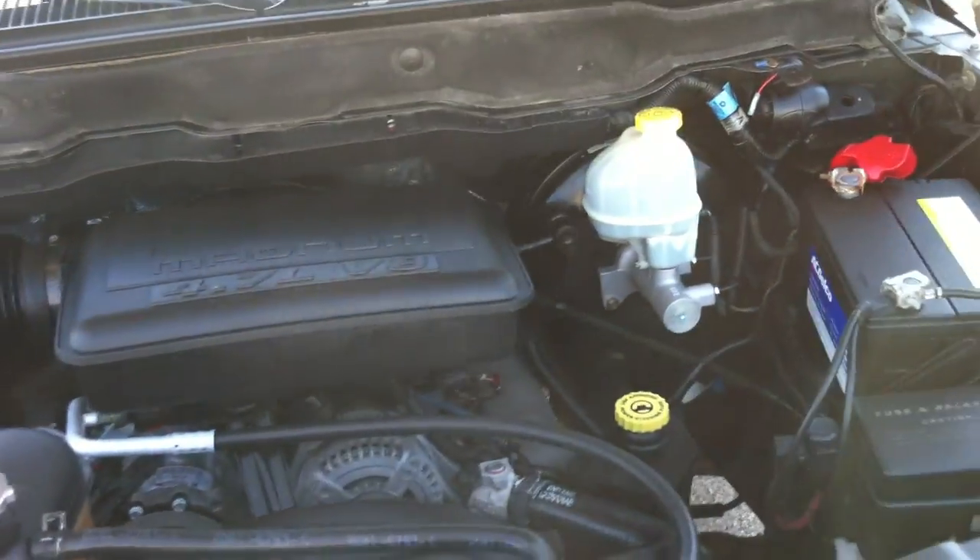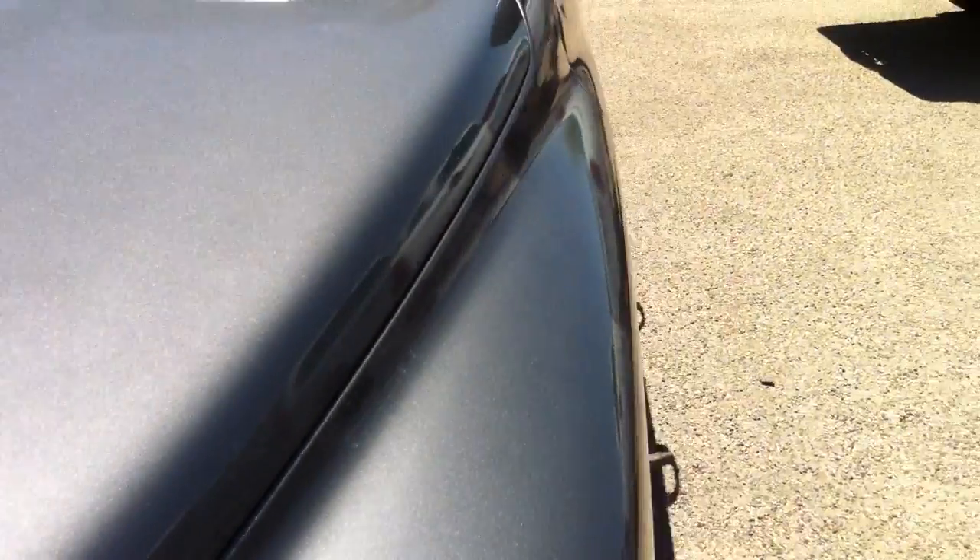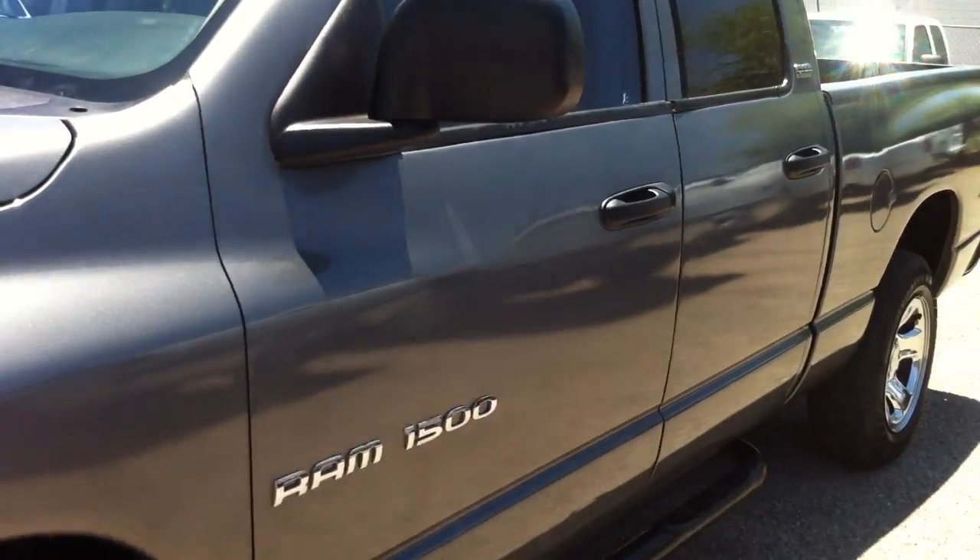Someone previously had done just a horrific job of paint on this car, and we upgraded it from horrific to semi-bad.